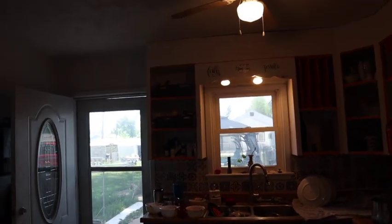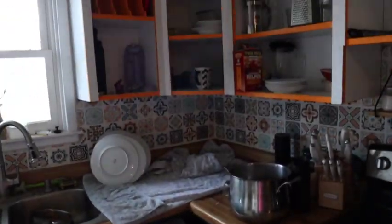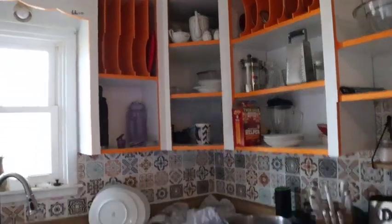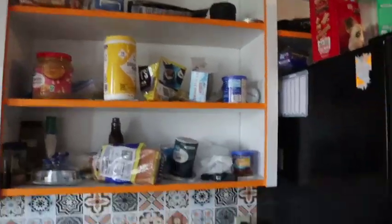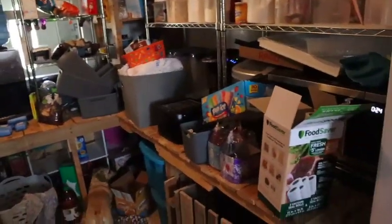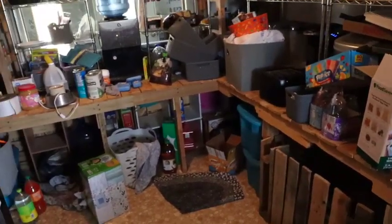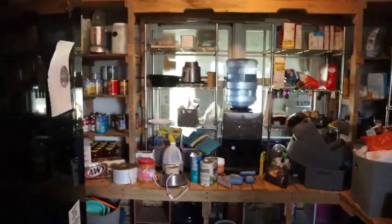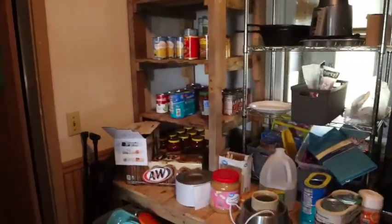I don't know, you can't really see it. Maybe if I turn the light off you can see better. But our house — there's so much clutter, we can't find anything, everything's just kind of thrown up somewhere. Like here, we've got stuff all over the floor.